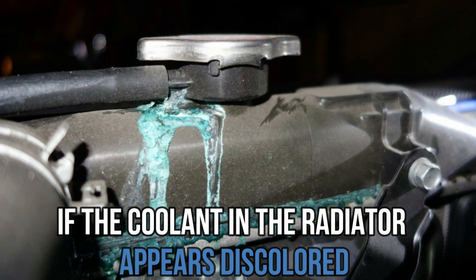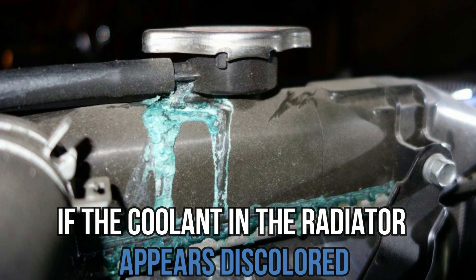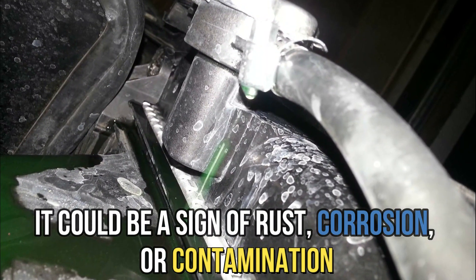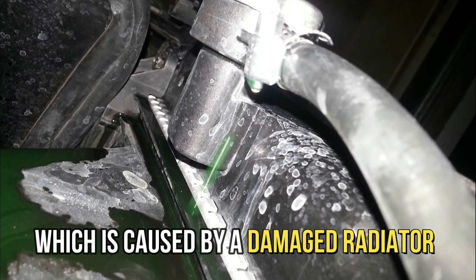Discolored coolant. If the coolant in the radiator appears discolored, it could be a sign of rust, corrosion, or contamination, which is caused by a damaged radiator.